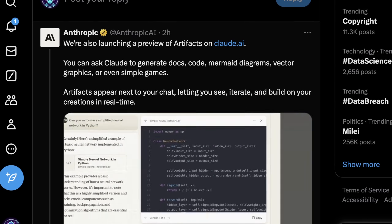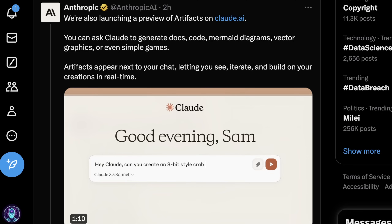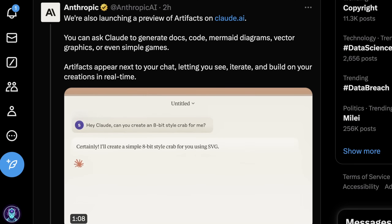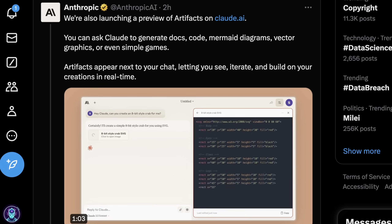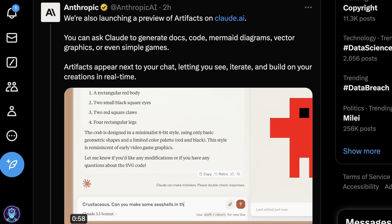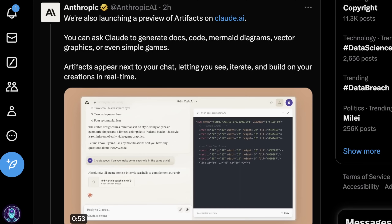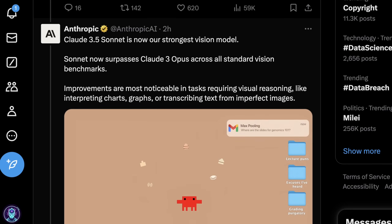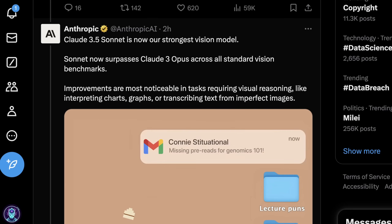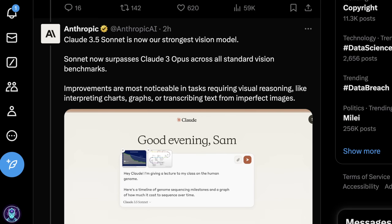Another interesting thing is they're launching a preview of what they're calling Artifacts. This is basically where you can ask Claude to generate documents, code, or diagrams based off prompts. It's a really interesting new take on generative AI that is highly tied to context you define and chat with in a large language model. A lot of other generative AI tools are just meant for images or videos, not things that are really hard to ground in context with an LLM unless you build your own tooling.